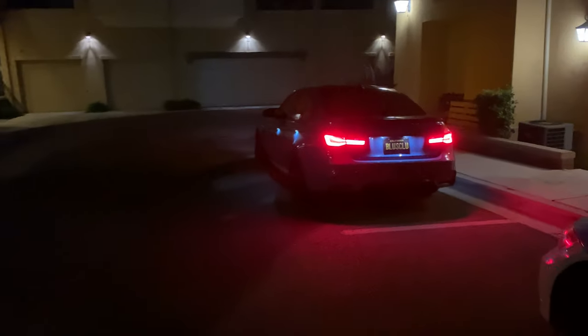Good morning — track day today at Chuckwalla Valley Raceway, let's get it done.